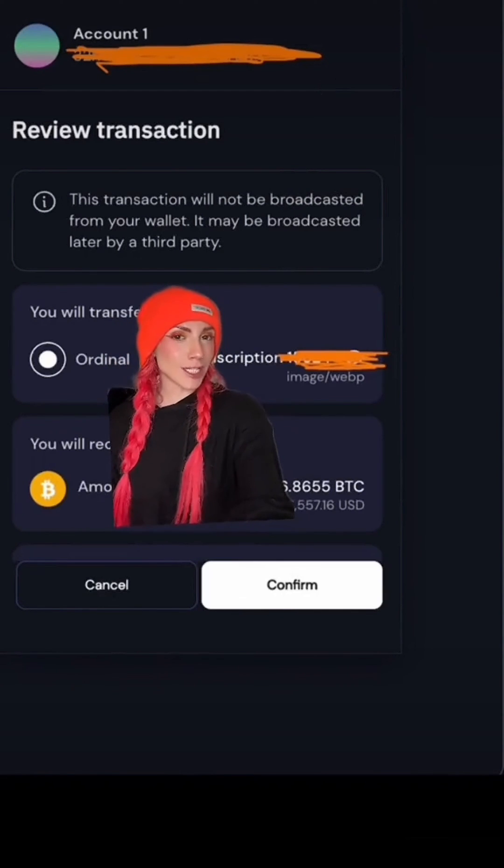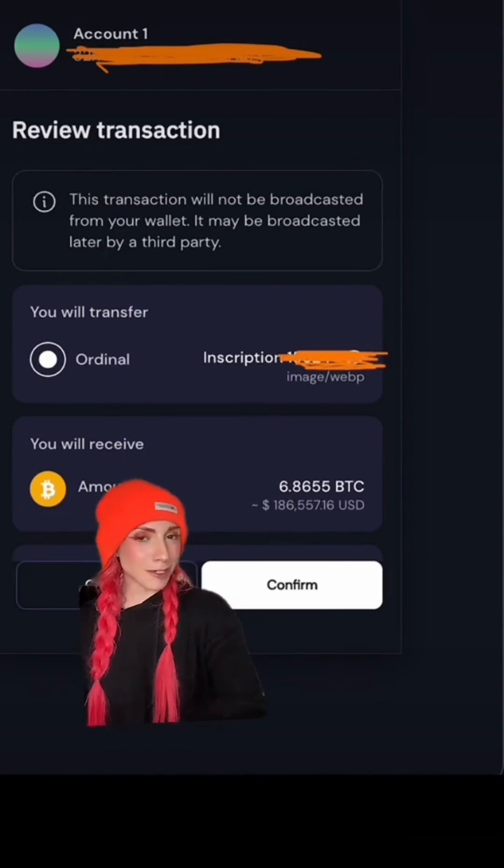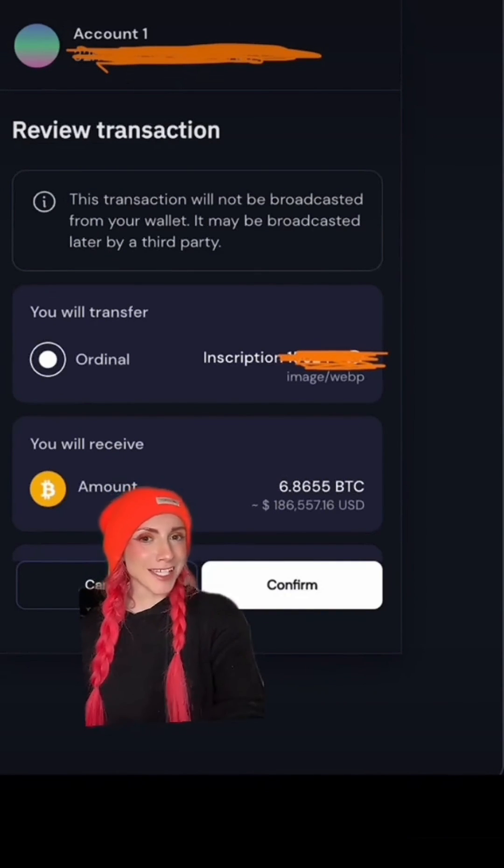Hit 'List Now' — this will trigger your wallet. It's super clear what you will transfer and what you will receive. The transaction not being broadcast from your wallet is because Magic Eden is utilizing partially signed Bitcoin transactions (PSBTs). If everything looks good, hit confirm.